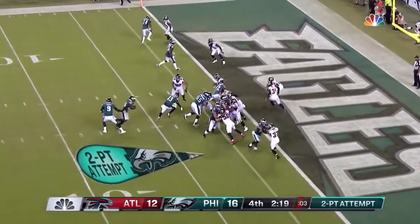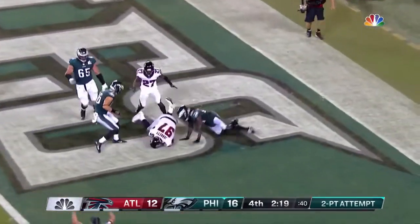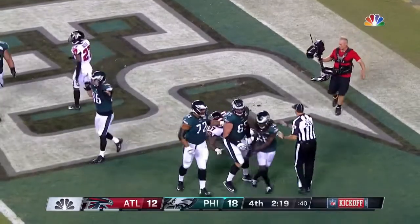Ajayi again, and he does just that. Loses the ball, but after he crosses the goal line — so the conversion is good, and Philadelphia leads 18-12.